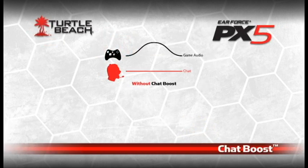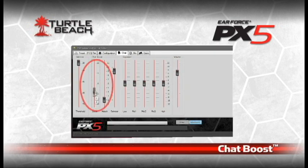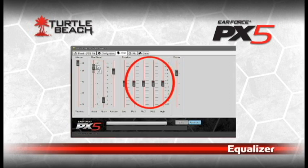Most Turtle Beach headsets offer chat boost technology that raises the chat voice level as the game gets louder, so you can always hear what online players are saying. With the PX5, you can program the exact amount of chat boost from just a little to a lot. You can also improve the voice clarity of other players with an equalizer to make them easier to hear.